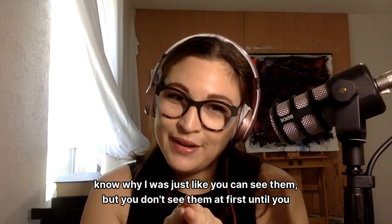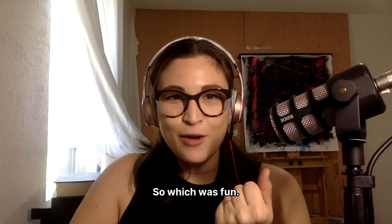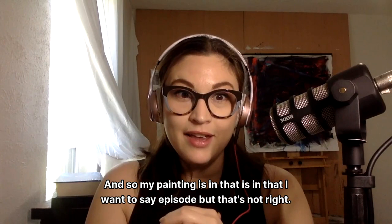Fun fact about this piece: it was featured in three issues of British Folk magazine. One of them was the November 2022 issue — the memoriam issue for the queen. So obviously it will live in infamy, and my painting is in that volume of that magazine.